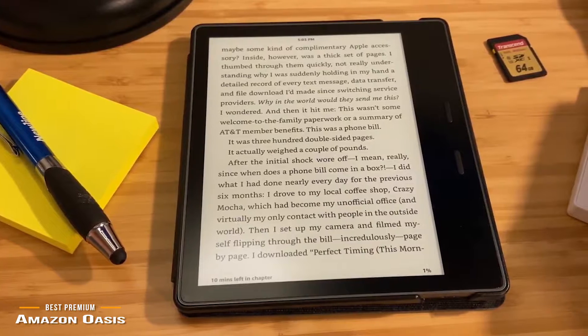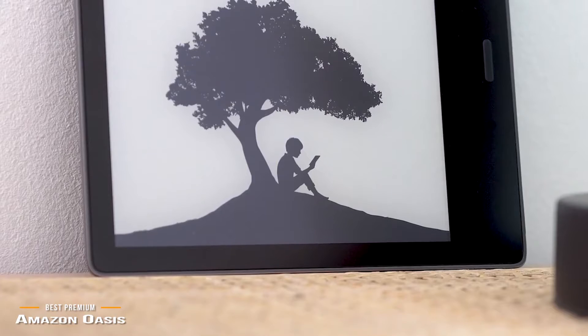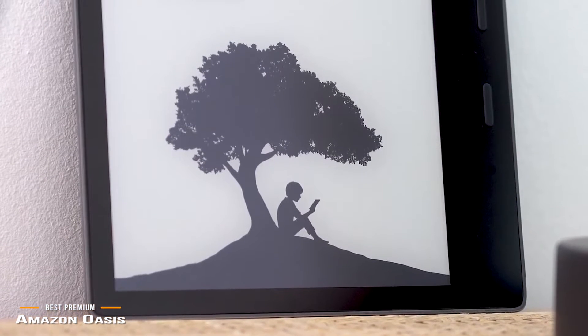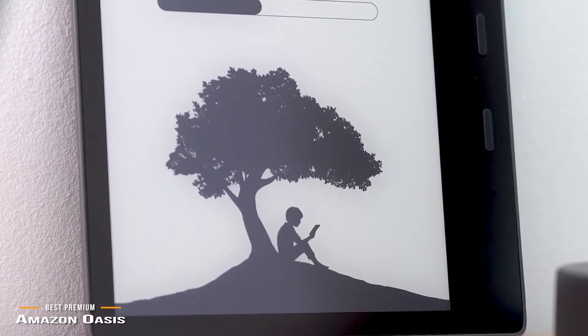The Kindle Oasis is a premium e-reader specifically geared to the e-book aficionado who wants the best. If you're looking for a premium e-reader and you're already heavily invested in a subscription to Kindle Unlimited, Prime Reading, or Audible, or if you're big on the Amazon ecosystem, then the Oasis is one of the best e-readers you can buy.